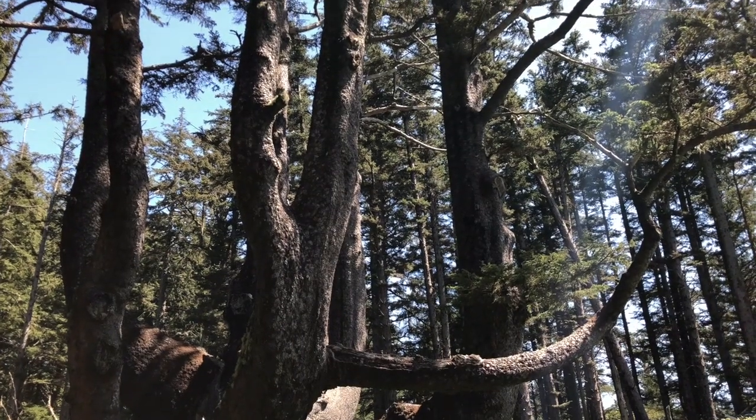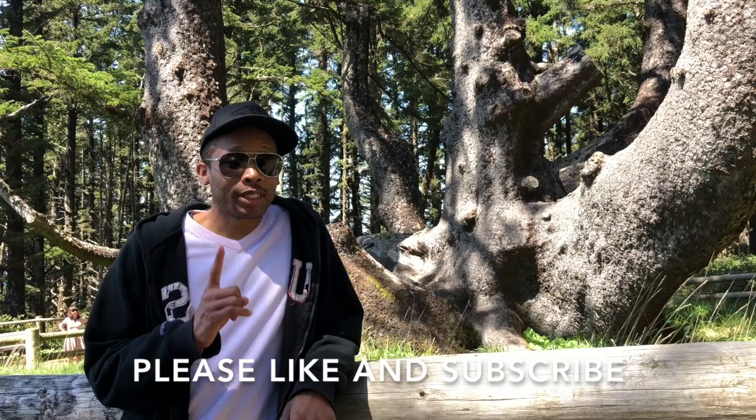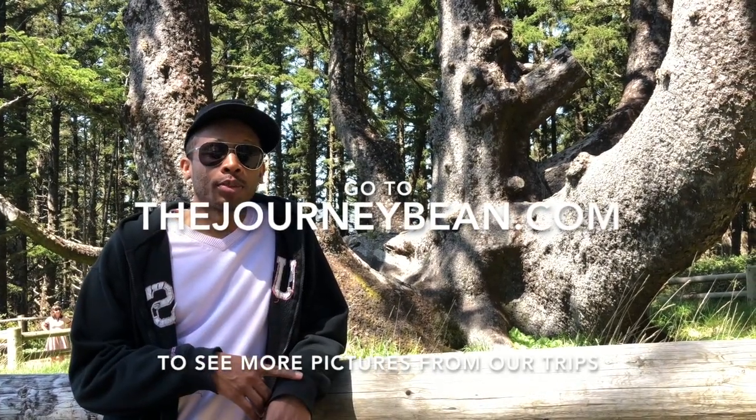We hope you enjoyed our trip through the Three Capes Scenic Route, and as always, thanks for watching, please like and subscribe, and go to thejourneybean.com for more pictures of our trips.